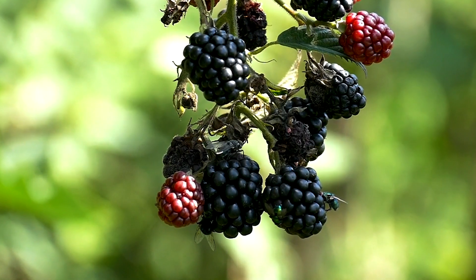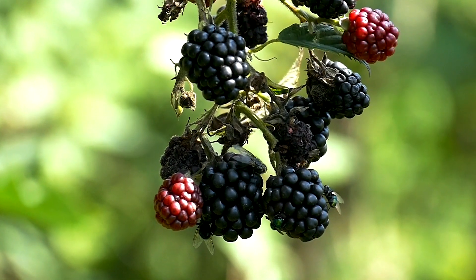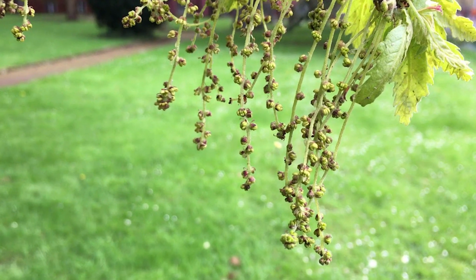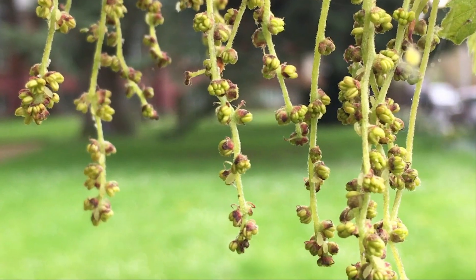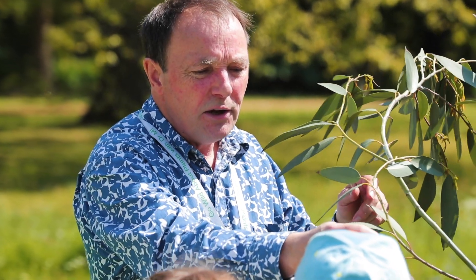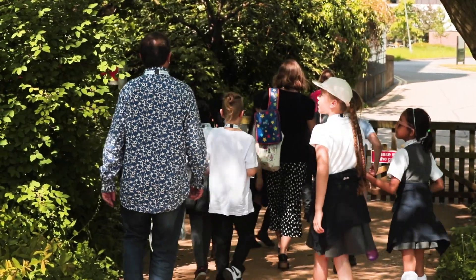Some plants have flowers that don't smell of anything. Our example is oak — little tiny flowers dangling in the wind. These flowers may be wind-pollinated; that's why they dangle. They don't need any smell because they're not trying to attract anything — they just want to get the pollen into the wind.